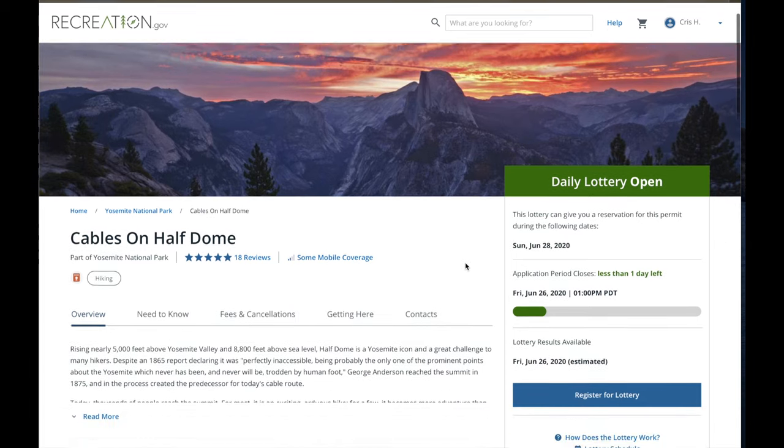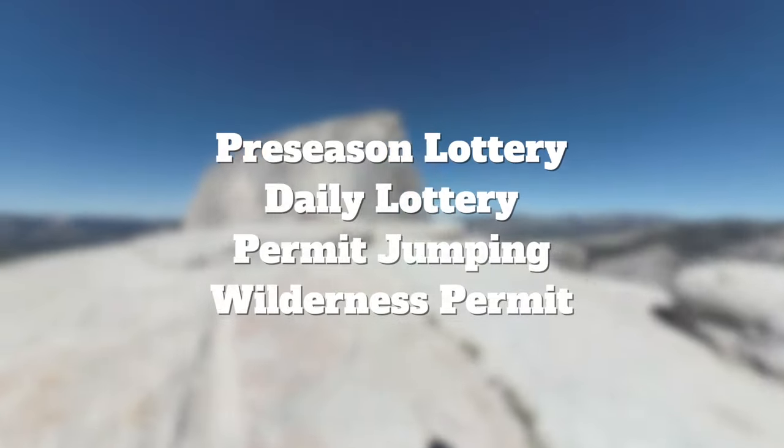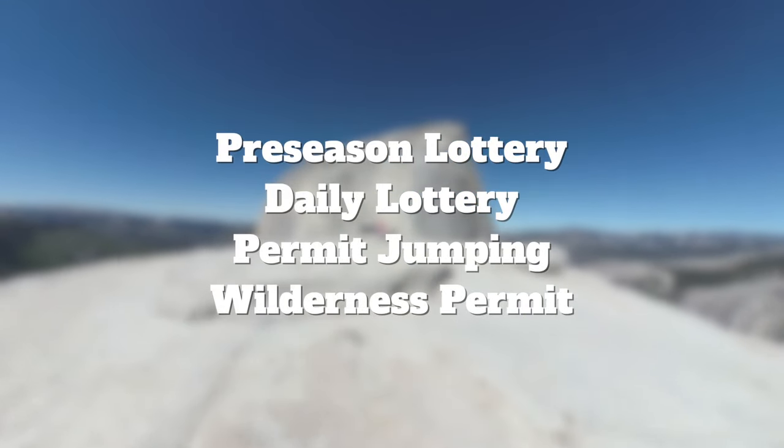This is a regular permit to hike up there. They reserve a certain amount of permits for the daily lottery and a certain amount for the other methods as well. Generally the chances of the daily lottery are pretty decent — I've anecdotally been more lucky on the daily lottery than on the pre-season lottery.